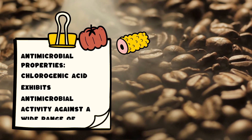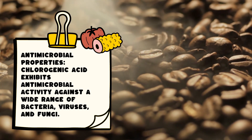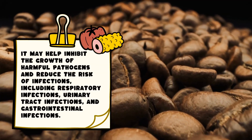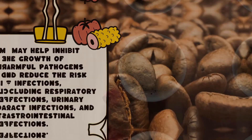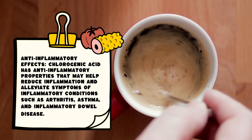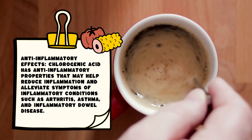Antimicrobial properties: Chlorogenic acid exhibits antimicrobial activity against a wide range of bacteria, viruses, and fungi. It may help inhibit the growth of harmful pathogens and reduce the risk of infections, including respiratory infections, urinary tract infections, and gastrointestinal infections.